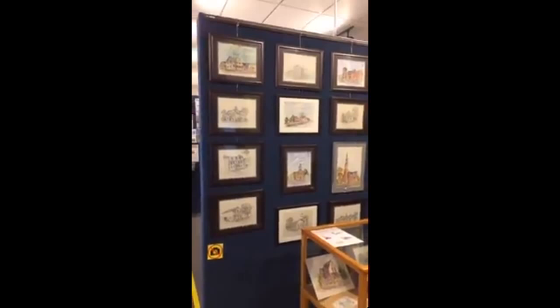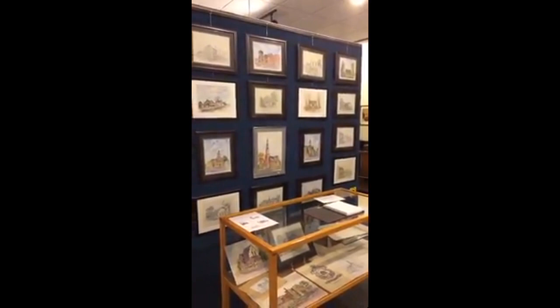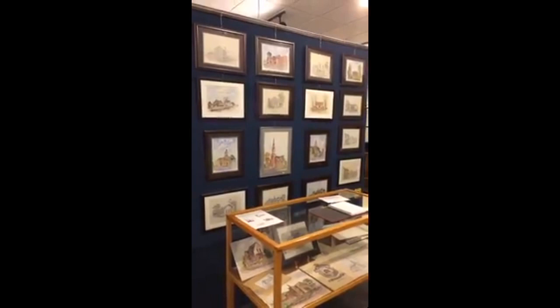There are also approximately 20 of his pictures here on the wall that you can come in and take a look at. Many of these buildings you'll probably recognize if you grew up in Newmarket, or perhaps even if you came to Newmarket 10 years or so ago and they were still in existence.